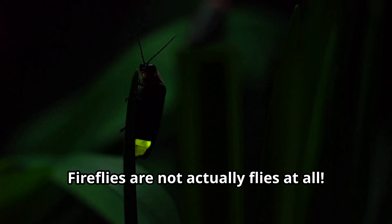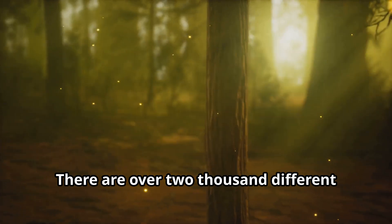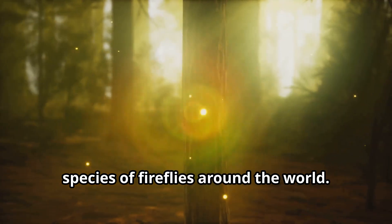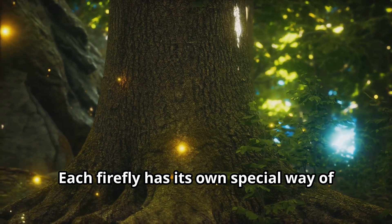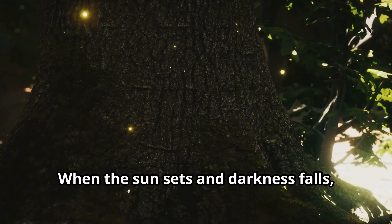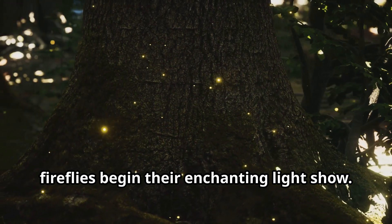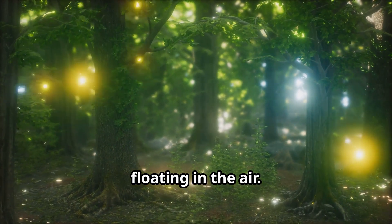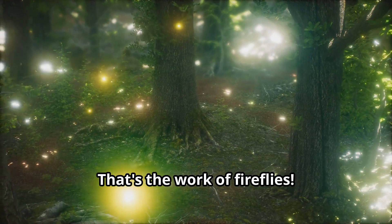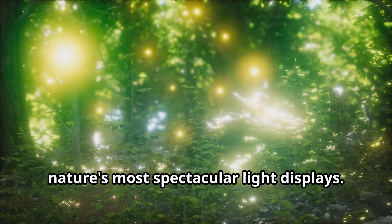Fireflies are not actually flies at all. They are beetles that belong to the family Lampyridae. There are over 2,000 different species of fireflies around the world. Each firefly has its own special way of lighting up the night. When the sun sets and darkness falls, fireflies begin their enchanting light show. These amazing insects create one of nature's most spectacular light displays.